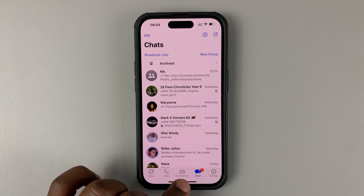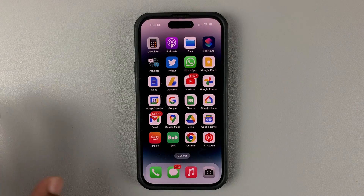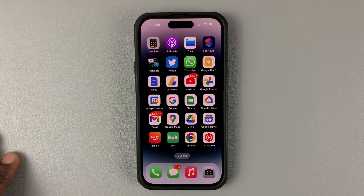And that's basically how you can hide your WhatsApp online status. Thanks for watching — leave your comments and questions down below, and good luck.